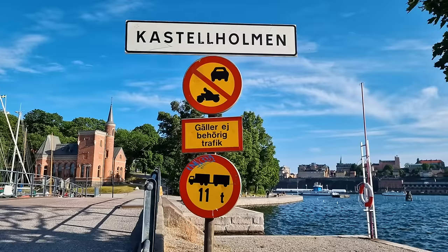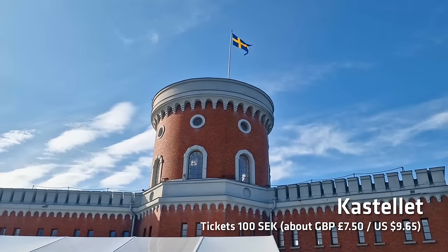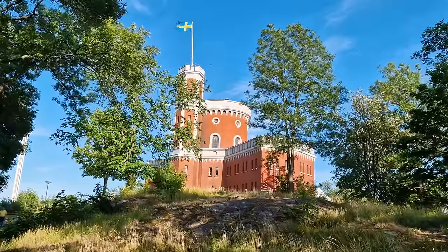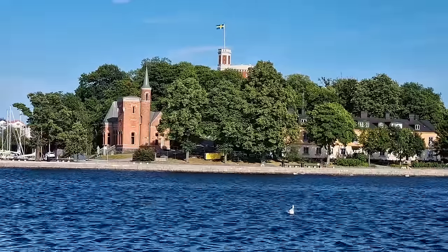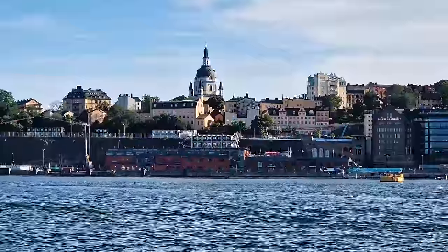Go south of that and you'll also come across the Kastellet — a citadel located on its own island. It's very picturesque and you can take tours of the actual castle. And if you don't want to go inside, there are various places to chill out and just enjoy the view.